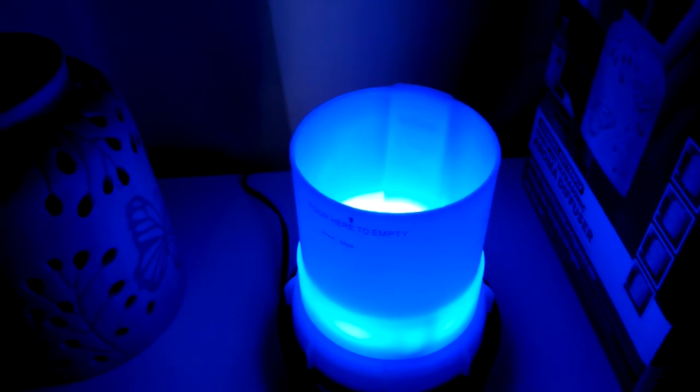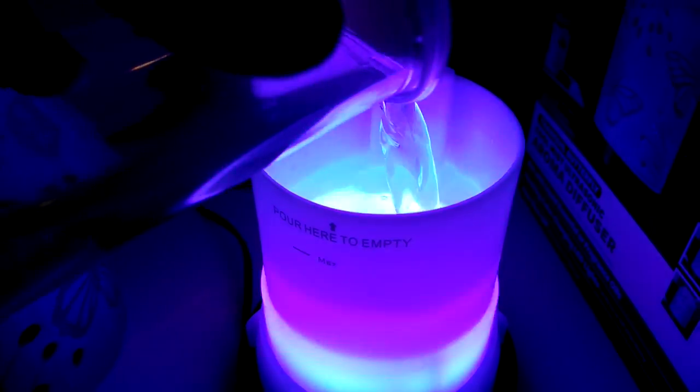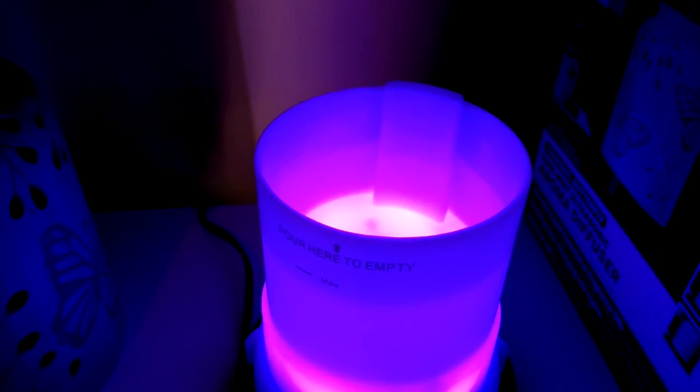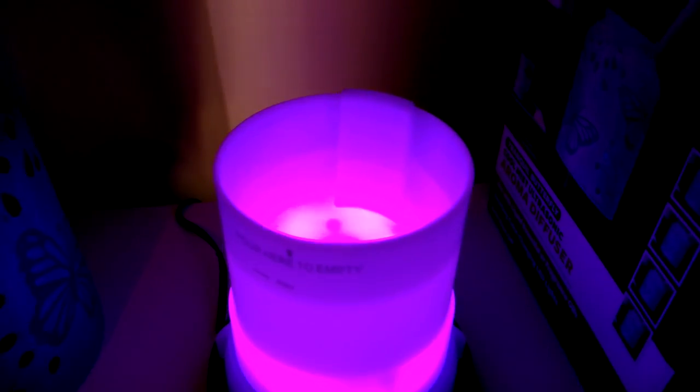On the unit you have a max line and a pour-here-to-empty line. The max line basically shows how far you need to go with the water — I normally stop a little short because the oil will raise the water level. If you're sick and tired of smelling whatever you put in there, this is where you would pour it out into a cup, sink, or however you want to disperse it — that's your change-out area.